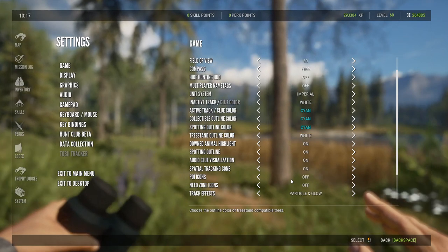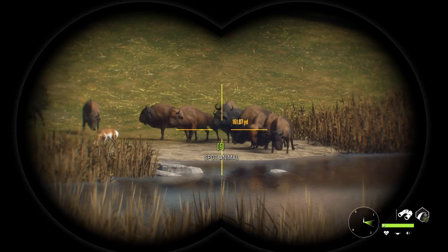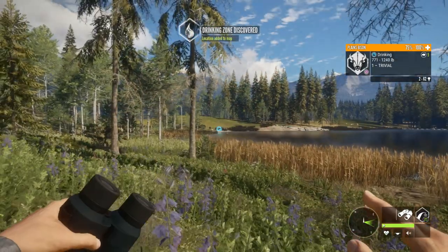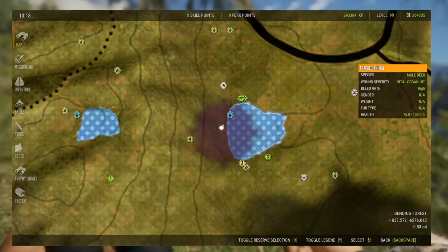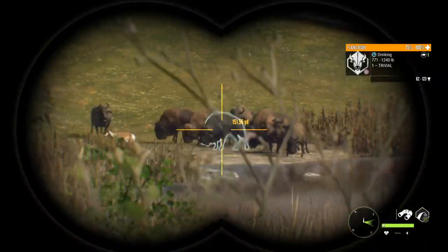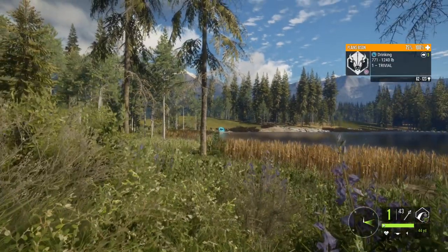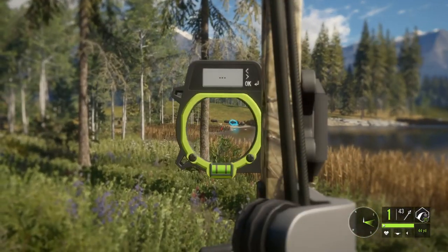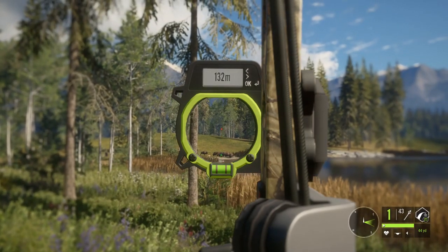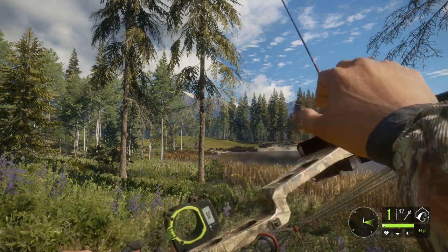It looks like we're going to be about 150 yards. As you saw the other day, we took down a tom turkey at 203 yards, so if we can take down a turkey at 203 we should be able to hit a plains bison at about 150. She just stepped out into the open and she's pretty broadside - we're looking at 151. Drawing back, I want to get zeroed in for at least 130. That'll work.